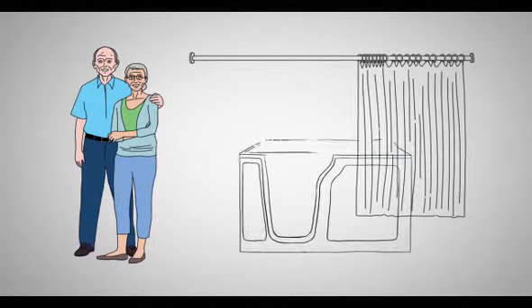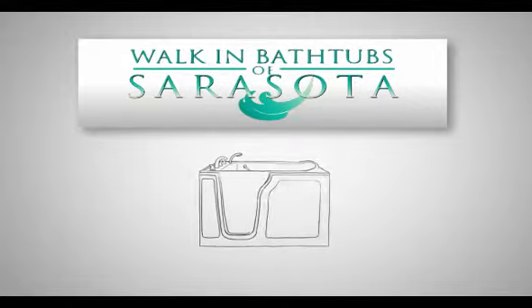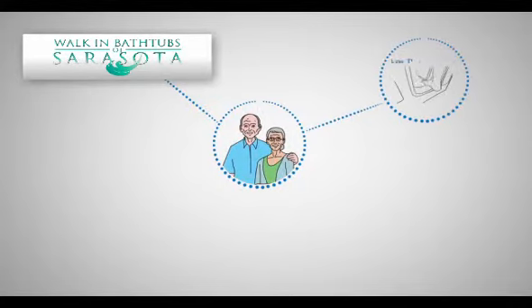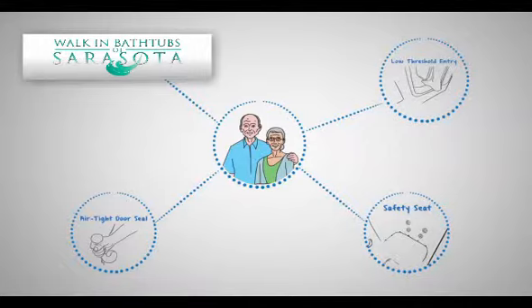Wouldn't it be nice to enjoy bathing again? Independent Home Walk-In Tubs has your solution. Our walk-in tubs include a low threshold entry, an airtight door seal, and a comfortable seat so you are safe and secure.